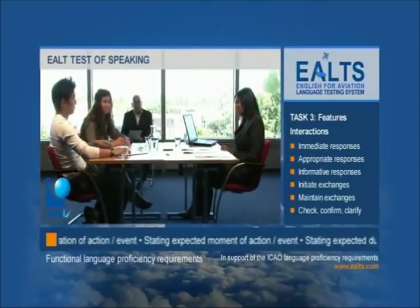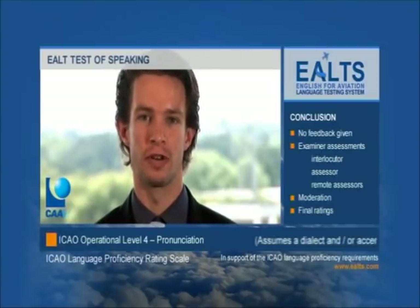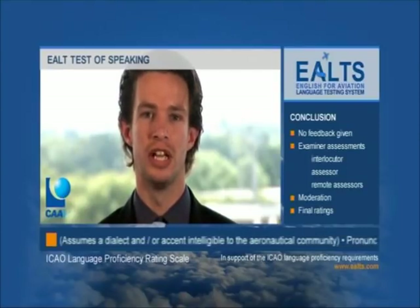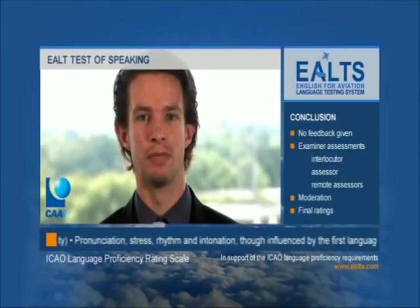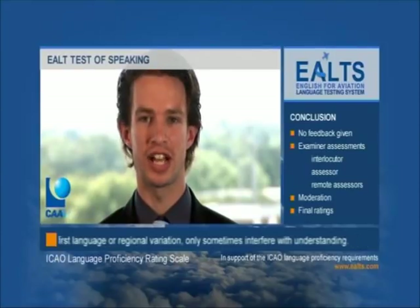Thank you, Bianca. Thank you, In. At the end of the E-OUT Test of Speaking, candidates are thanked for attending but are given no indication of their level of achievement. The recording of the interview is forwarded to E-OUT Central Administration for further external assessment. All evidence of language proficiency gathered in the course of the E-OUT, both from the E-OUT Test of Listening and the E-OUT Test of Speaking, is collated before a final moderation takes place and ICAO ratings are awarded.